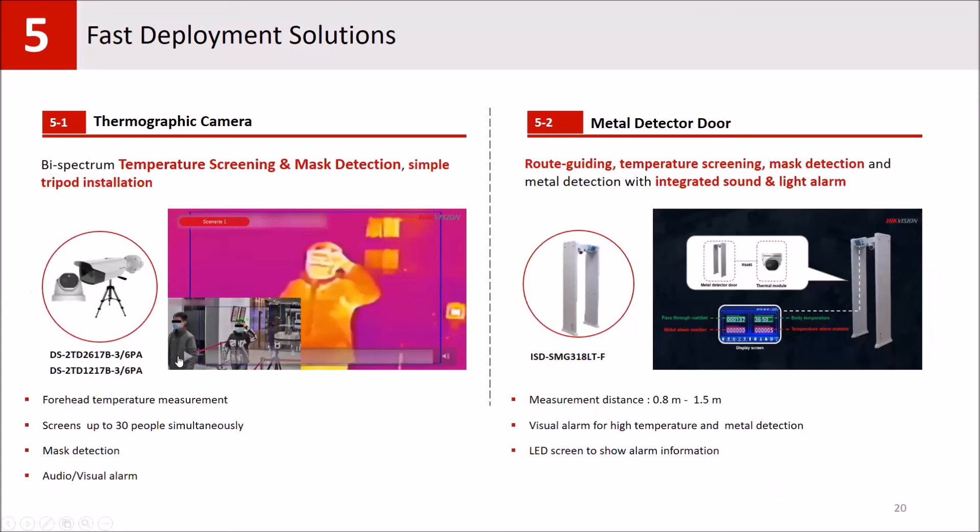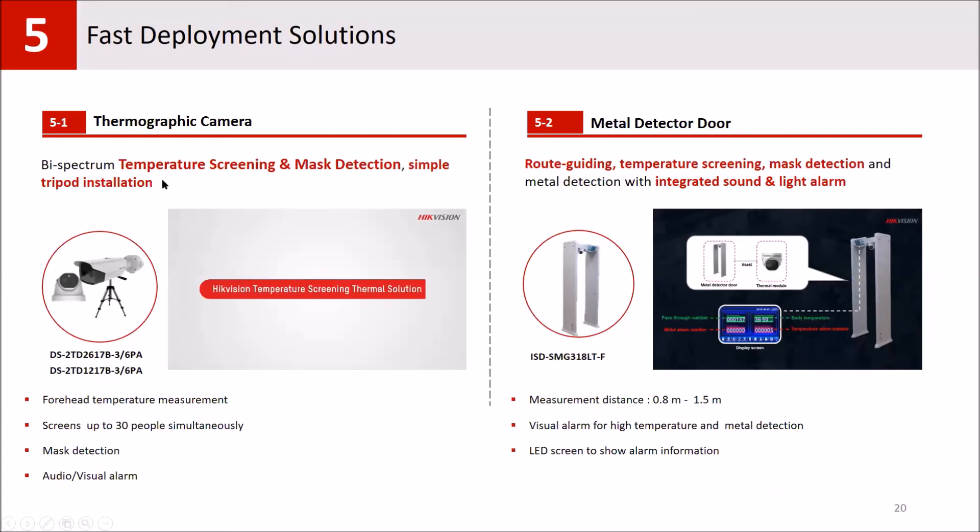For fast deployment, some customers prefer more portable solutions. We can use our economical thermal cameras with lower resolution, install them on a tripod, and move them anywhere. Our thermal screening cameras have a sensitivity of 0.5°C, which is sufficient for most applications. If users need higher sensitivity, we can propose our blackbody calibrator device, which can increase sensitivity up to 0.3°C.